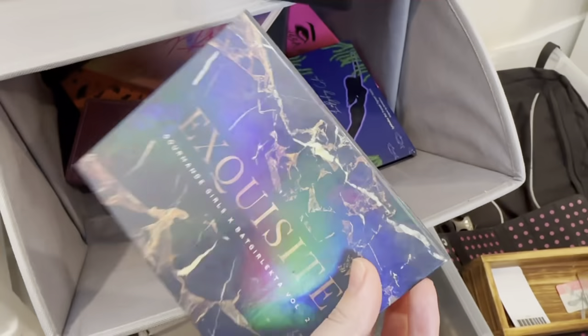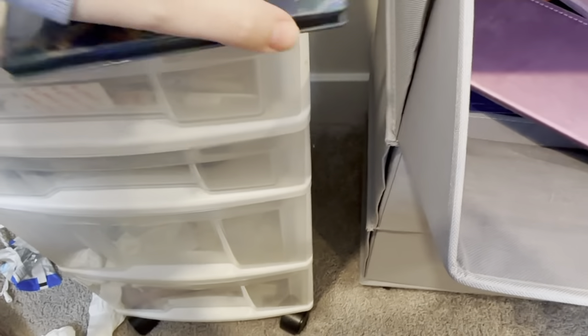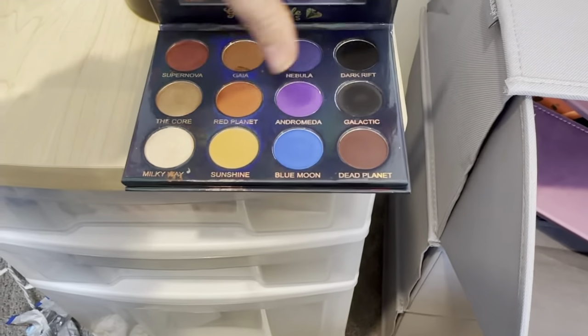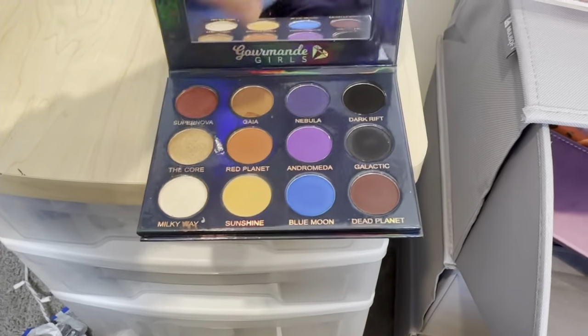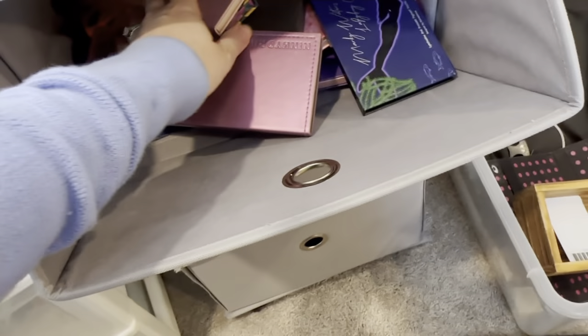I'm going to pull my Exquisite palette from Gourmand Girls. It has really nice neutrals — they are more warm, but you can also do cool liner looks with the blue and purple in the outer corner. The blacks are really really good, great for a basic inner corner.